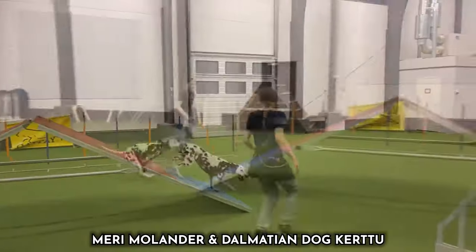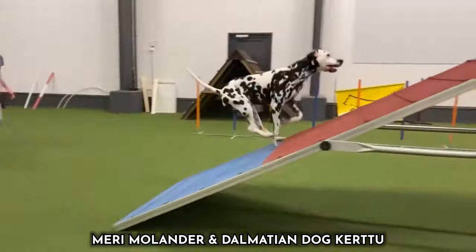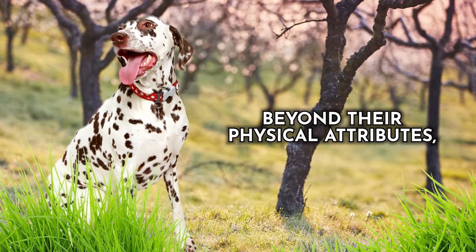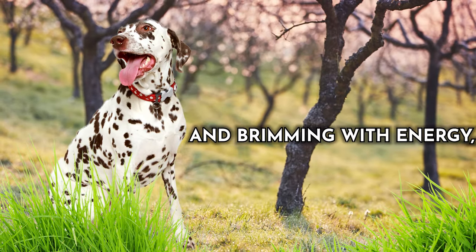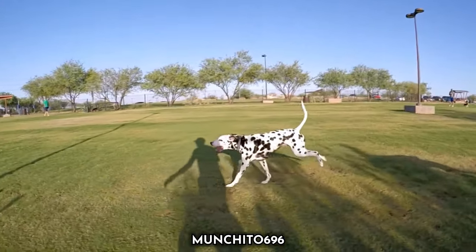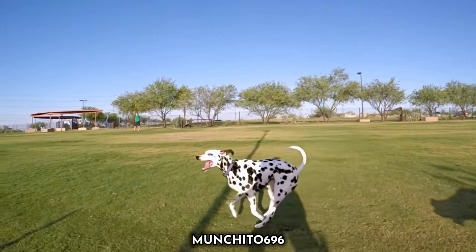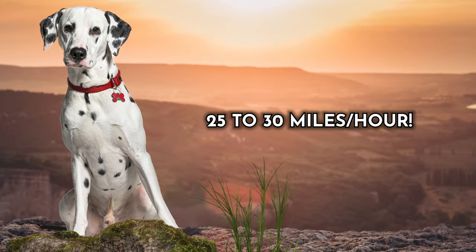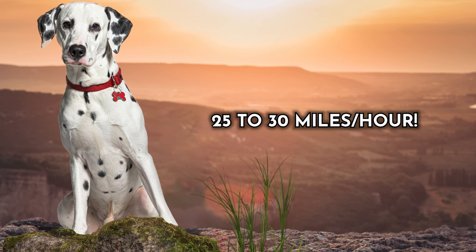Their short, dense fur coat not only enhances their visual appeal but also minimizes wind resistance, enabling them to maintain their pace. Beyond their physical attributes, Dalmatians are spirited and brimming with energy, making them natural runners. Furthermore, their impressive endurance makes them faster over longer periods than many other breeds — a true delight to watch in action. On average, the Dalmatian achieves top speeds of 25 to 30 miles per hour.